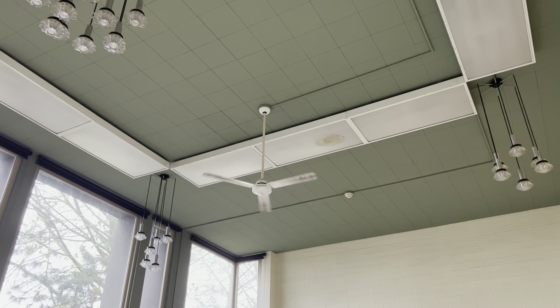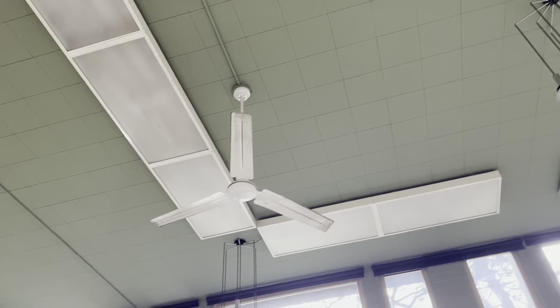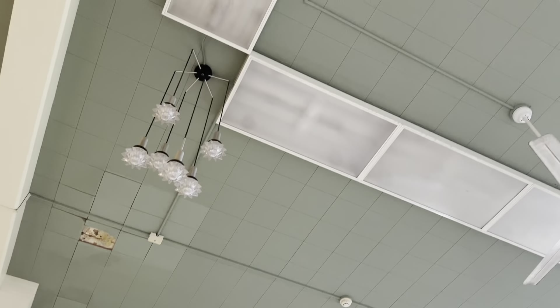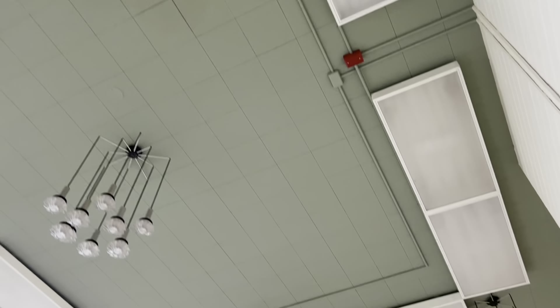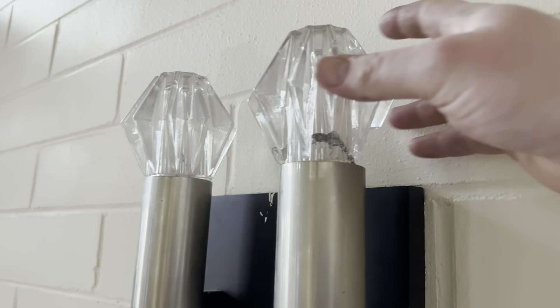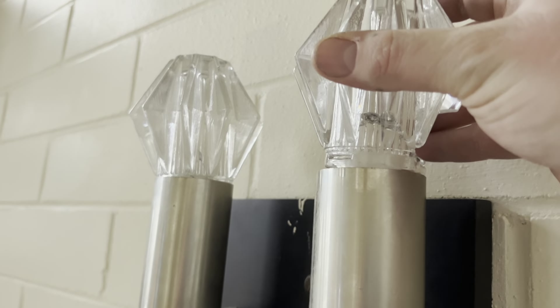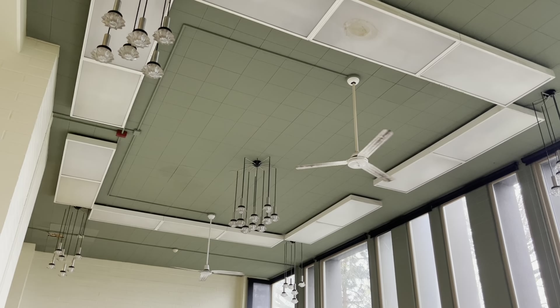I don't know if I've ever shared what's behind here, but it's just a Phillips Hue bulb in a clip light. As always, I really do hope you enjoyed these videos. Please comment, rate, share, and subscribe — thank you very much for watching.